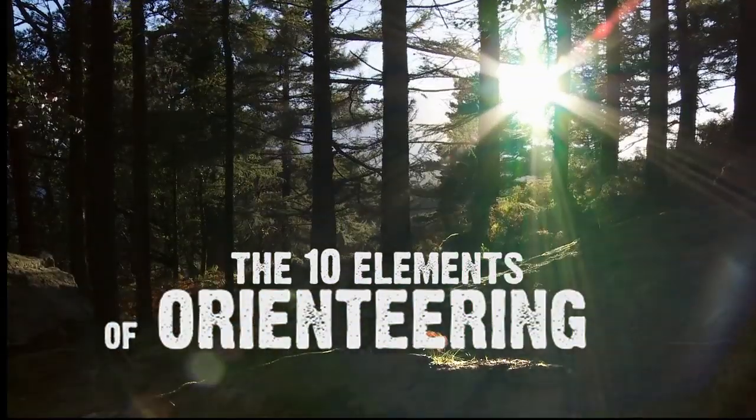Welcome to the 10 Elements of Orienteering, a series of films designed to give you a taste of orienteering and, more importantly, get you up and running with the sport.